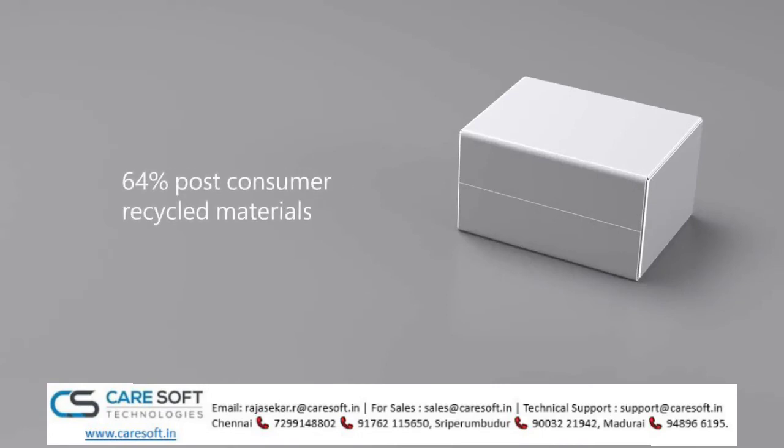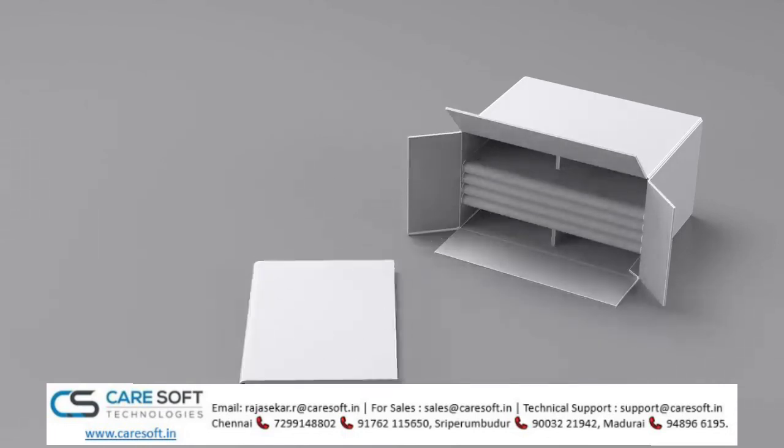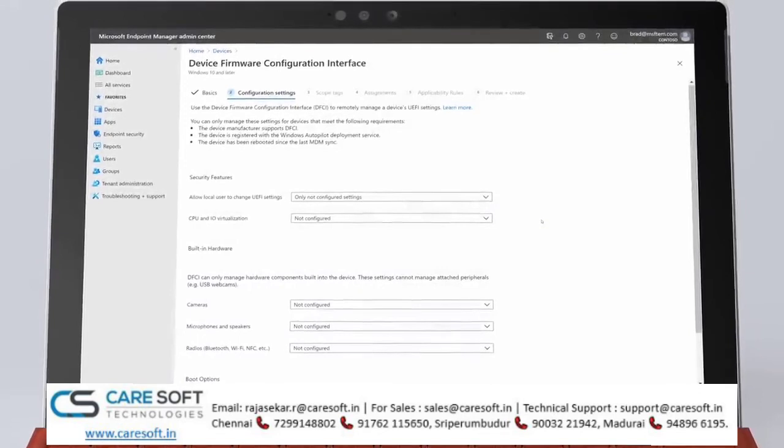Of which 64% is post-consumer recycled material. And of course, this also makes the devices easier to unpack. Once the devices are up and running, using the device firmware configuration interface,